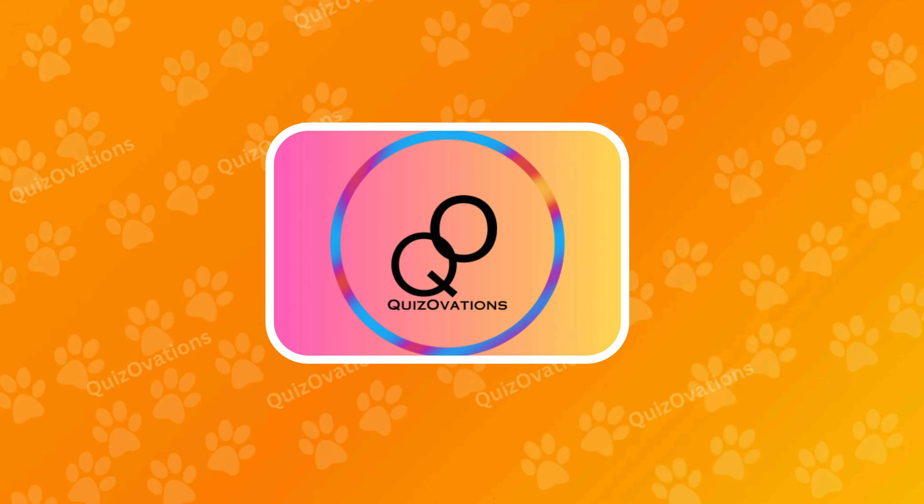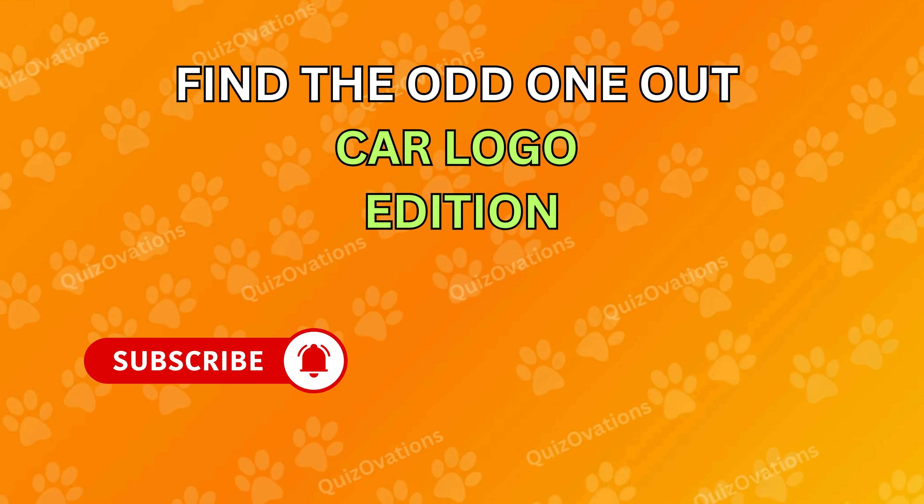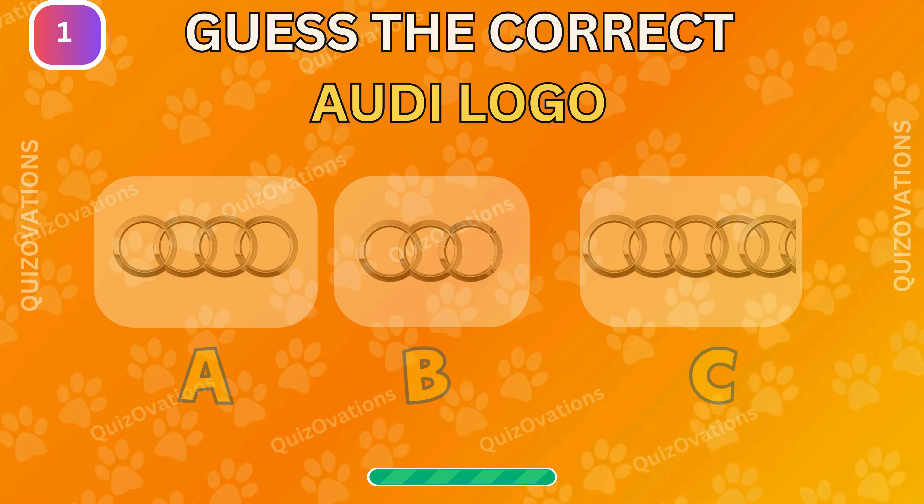Hello and welcome back. Let's check your observation. Can you identify the odd car logo among the rest? Hit the subscribe button and let's find out.